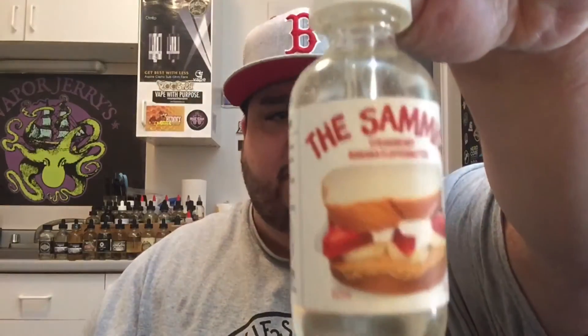You've got FAF, which is Fancy As — I'm not going to cuss anymore because YouTube demonetizes videos for that. Then Stuck Up, which is apples, peanut butter, and some other stuff. Then Cactus Chiller, which is like a cactus juice menthol. And then this one, like I said, The Sandwich.